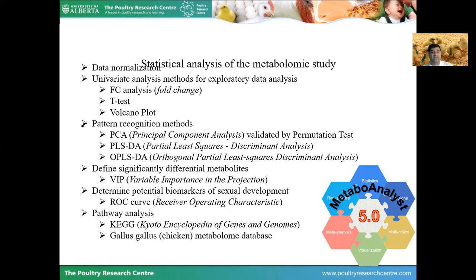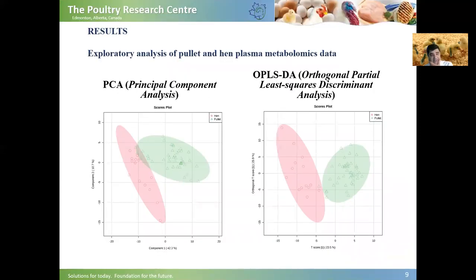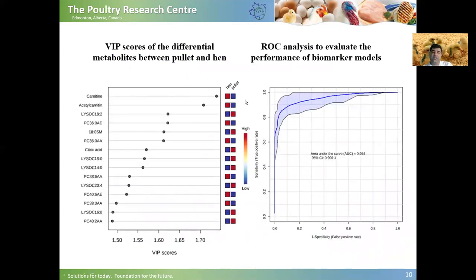Looking at the PCA and OPLSDA graphs, we can see there was a clear separation between metabolites in the hens and pullets groups. We used VIP scores to detect the differential metabolites between pullets and hens. For example, carnitine was high in hens, while citric acid was high in pullets. Looking at the ROC curve analysis, we got 96.5% for the area under the curve, which shows good performance of the biomarker models.